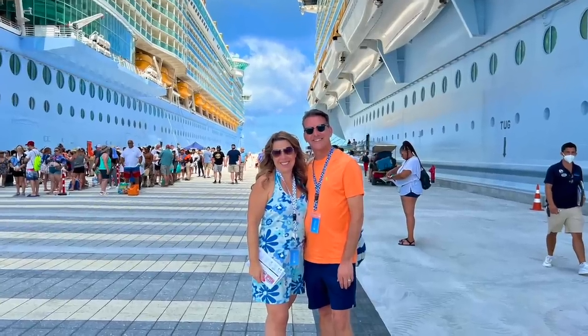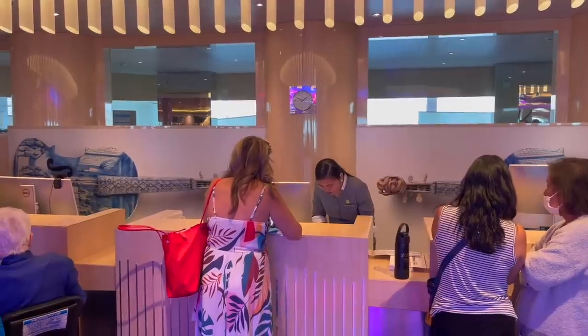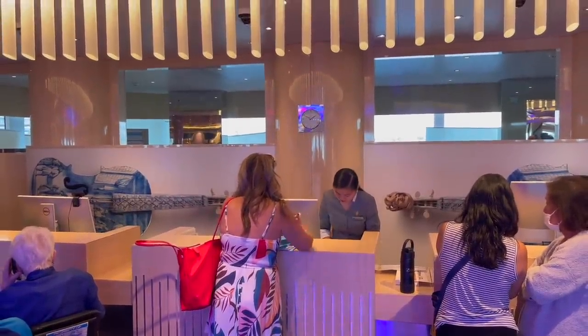Hi there, I'm Ilana from the website lifewellcruise.com. Welcome or welcome back to my channel. I have to tell you, I resisted the cruise lanyard for quite a long time and honestly misplaced my cruise card many times. This is a huge hassle. I've been in line at guest services more times than I can count, and I never did misplace it when getting off the ship — but that really could make you miss your shore excursion or worse.